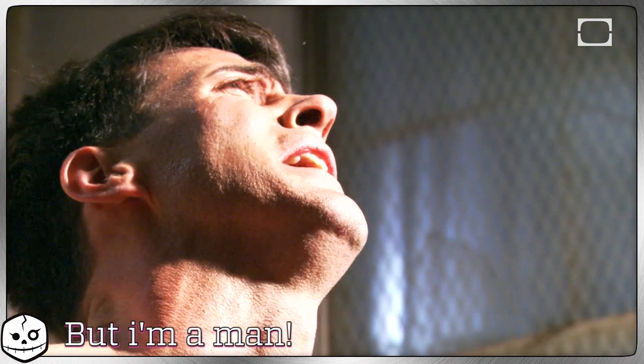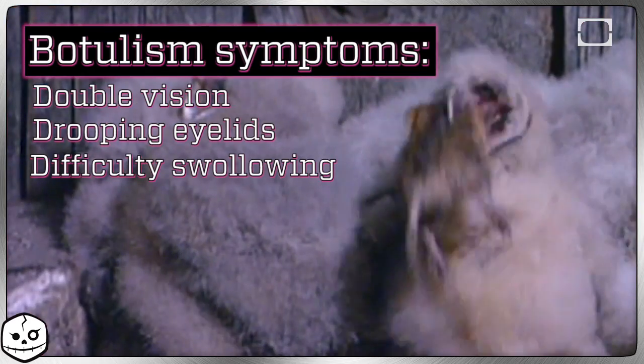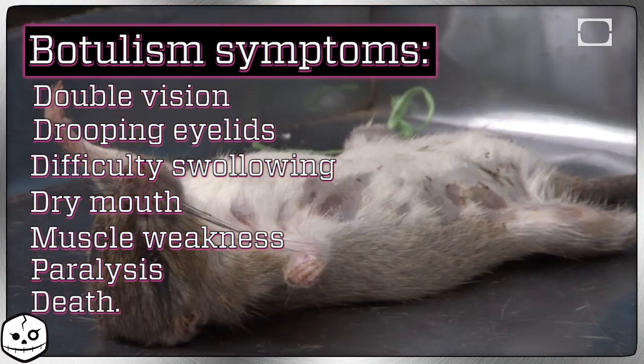There is occasionally the rare case of people ODing on their Botox, and the even more rare cases of adults getting infant botulism. Now that you've gotten botulism, you can expect double vision, drooping eyelids, difficulty swallowing, dry mouth, and muscle weakness, and if untreated, paralysis and death.